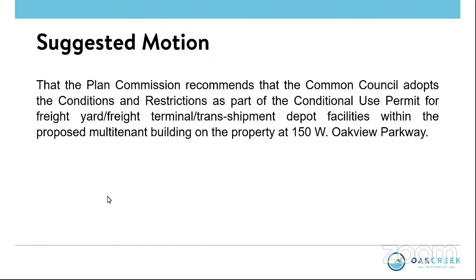This evening I'm not going to give an overview presentation — I appreciated the opportunity last month to do so, and Carrie summarized everything as we've presented. We've had the opportunity to review the conditions and restrictions and certainly appreciate collaborating with staff on yet another project. We do not have any issues or concerns with the document. We would appreciate your support and look forward to the next steps before the Common Council.